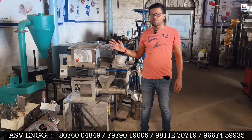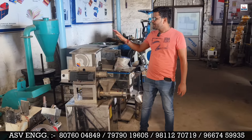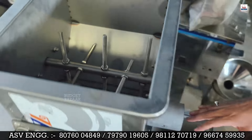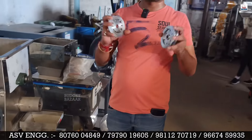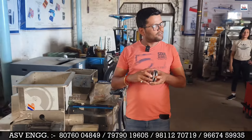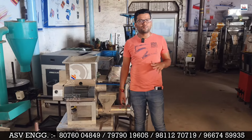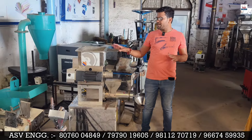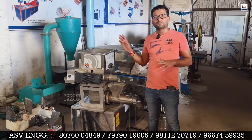Many people ask about the price, but first let me explain the main function of this machine. You don't have to do anything manually — you put the raw material in, mix it, and pasta comes out directly through the die. This machine includes three free die shapes so three shapes of pasta can be made.